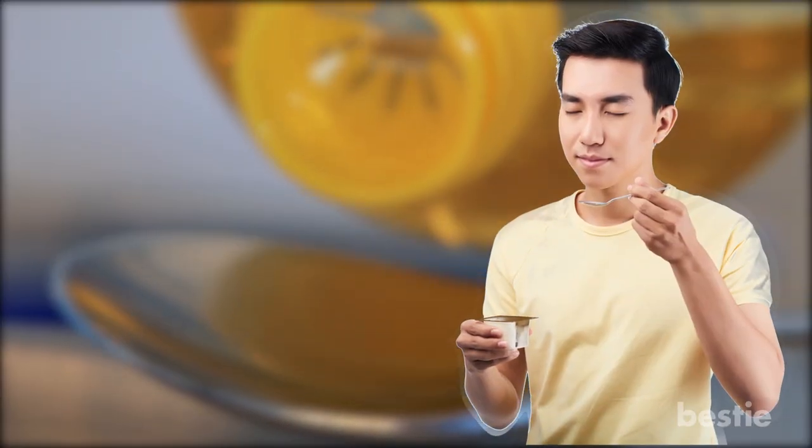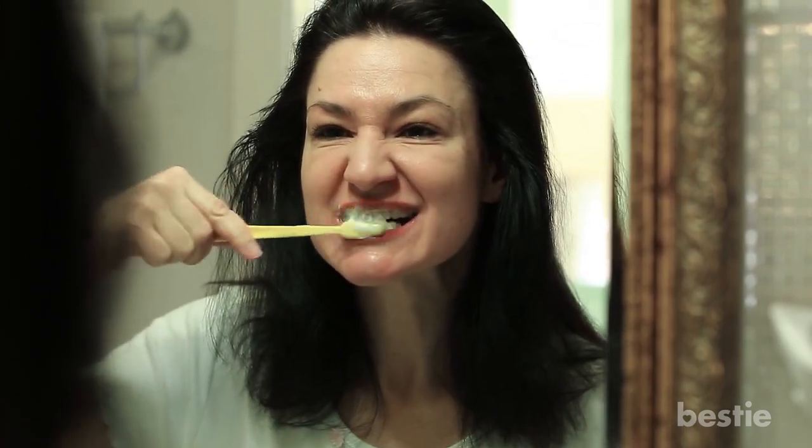Take one tablespoon of coconut oil in your mouth and swish it around for 15–20 minutes. Then spit it out and rinse your mouth with lukewarm water. Later, brush your teeth normally. Try this remedy twice a day until the toothache subsides. Make sure you don't swallow the oil.